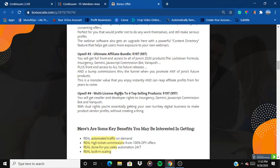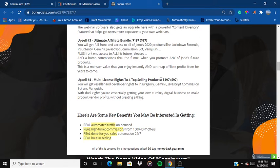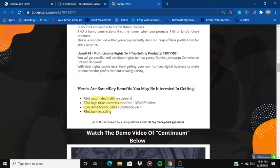Upsell number five is multi-license rights to four top-selling products at $197. You will get reseller and developer rights to Insurgency, Gemini, Javascript Commission Bot, and Vanquish. With these dual rights, you are essentially getting your own turnkey digital business to make product-vendor profits without creating anything — you're simply selling his products as your own and earning commissions.